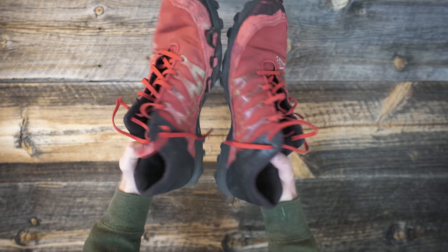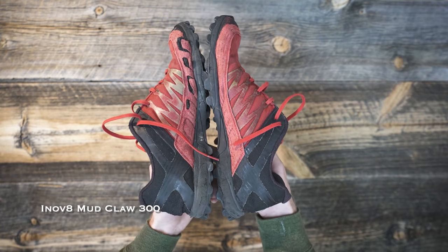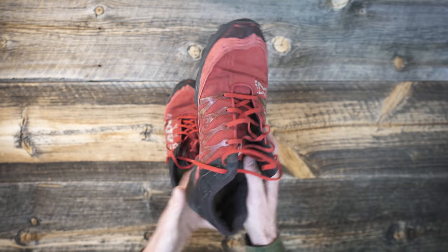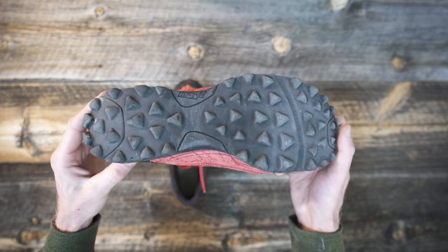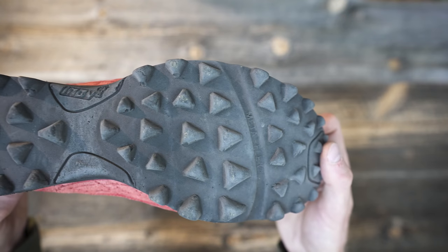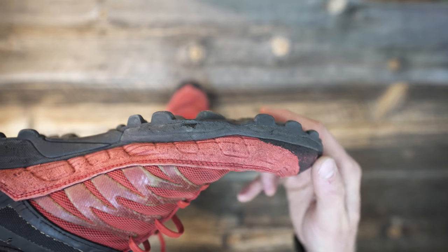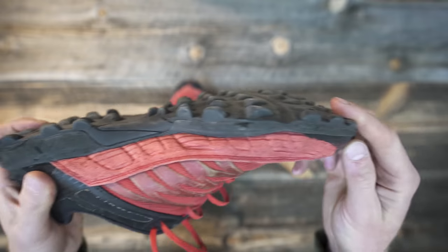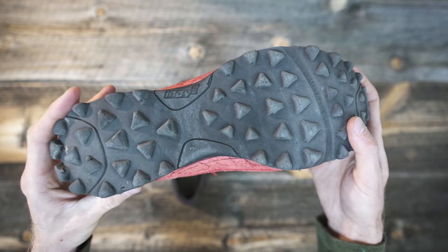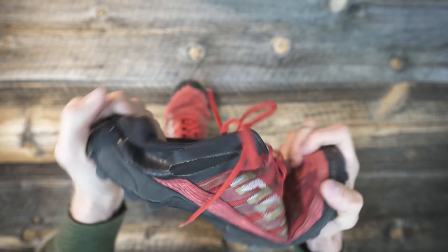The first pair of shoes — these are Inov-8 trail running shoes. These ones are Mudclaw 300s. They're super worn out; I've had this exact pair for probably four years now. The first thing you'll notice on pretty much all Inov-8 trail running shoes is how aggressive the tread is on the bottom. These ones are a little worn out, but when you buy a brand new pair, all those little lugs are super deep — extremely grippy. They are a very flexible shoe; they're not super stiff and rigid.